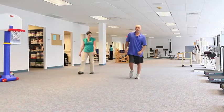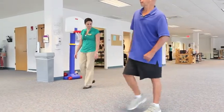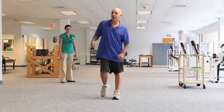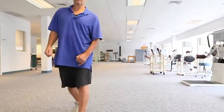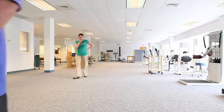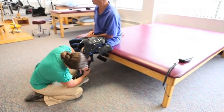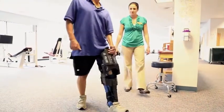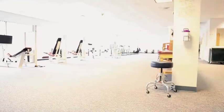Compensatory patterns in Mike include hiking his hip up and circumducting it in order to have foot clearance. His right shoulder is always elevated and he's really putting a lot of his efforts into the right side, more of an avoidance pattern of the left side. The Tibion bionic leg came to mind because it's a patient-activated device in which he gets auditory feedback to let him know whether or not he's performing the gait pattern correctly.